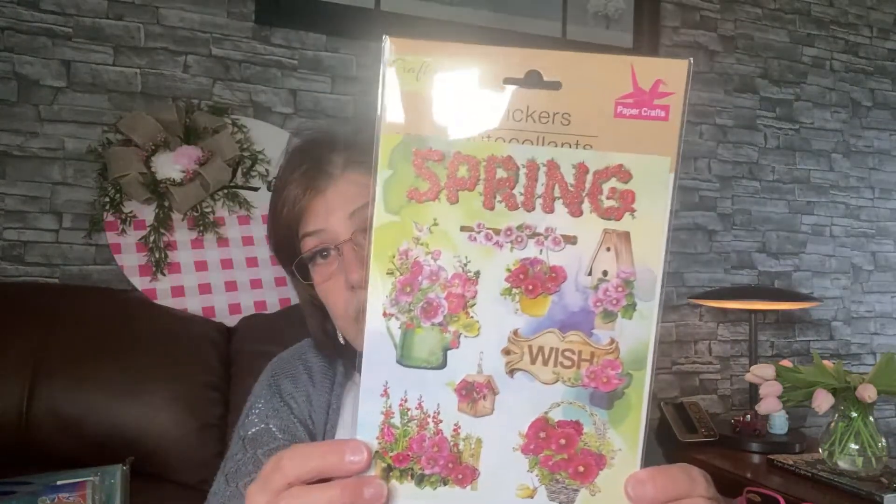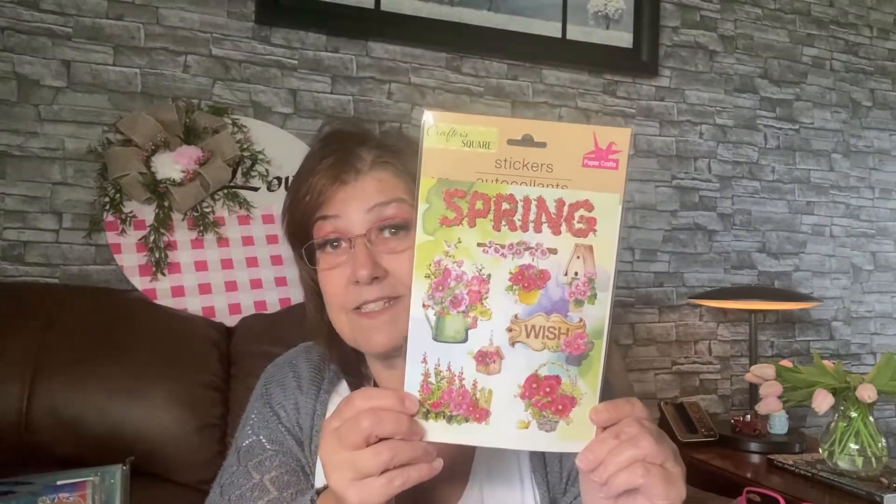I picked up this one sticker that stood out to me. My Dollar Tree for stickers lately — no good at all, it's terrible. Let me switch out my glasses so I can see better. Look at these stickers — my Dollar Tree sticker-wise is no good at all. I picked these up and I thought these are really pretty. I like the birdhouses on here and the flowers, so pretty. I've never seen these at my Dollar Tree before.